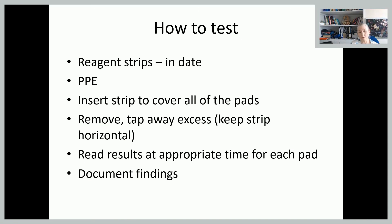So how are we going to test? You need to make sure that your reagent strips — your box of strips — are in date and haven't expired, as that will affect the accuracy of the tests. Make sure you have your personal protective equipment. Insert the strip into freshly voided urine to cover all the pads, then tap the excess away and keep the strip horizontal — don't tip it up, because the fluid will flow into each different pad and you'll get inaccurate readings. Look on the bottle — it will tell you how many seconds to read each one, ranging from 30 seconds up to about two minutes. Then most importantly, document your findings.